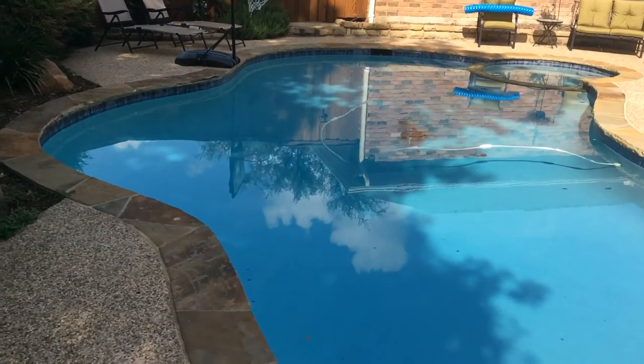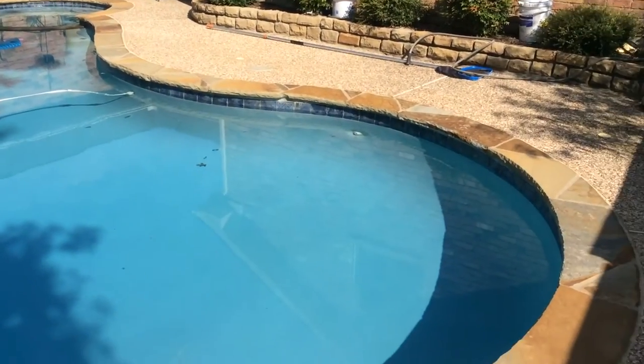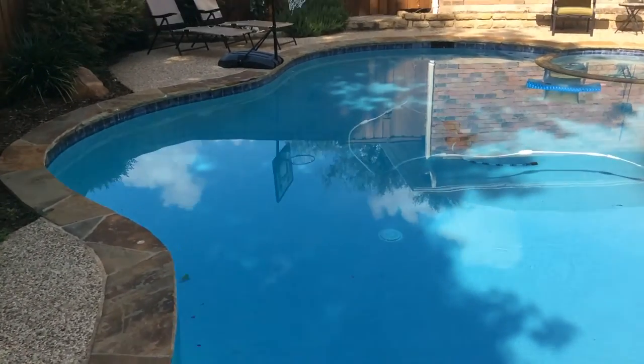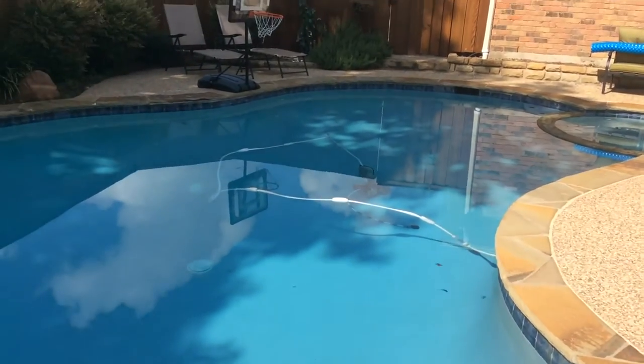Hey you guys, this is Darren with America's Swimming Pool Company of Dallas. I want you to check out this pool. It was done in 2013, not by America's Swimming Pool Company, but another company. You've got to check references. You've got to do your due diligence because things can happen.